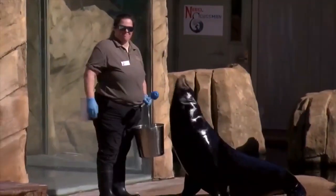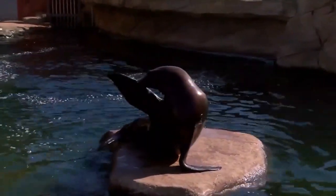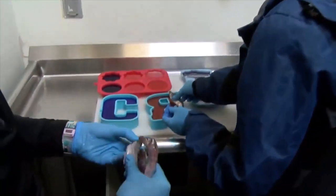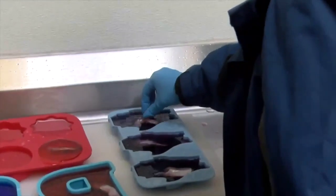But it's not all work and no play, for the sea lions at least. Zookeepers spend time making ice pops for these guys, something that will supplement their hydration with a little added flavor — fish.